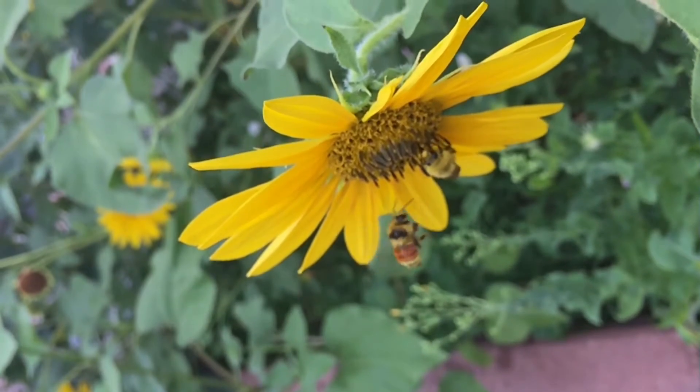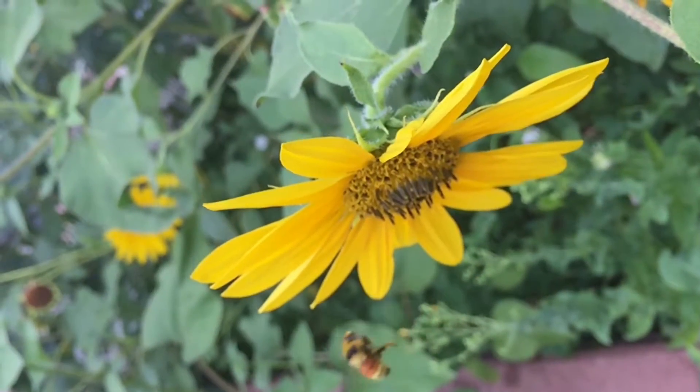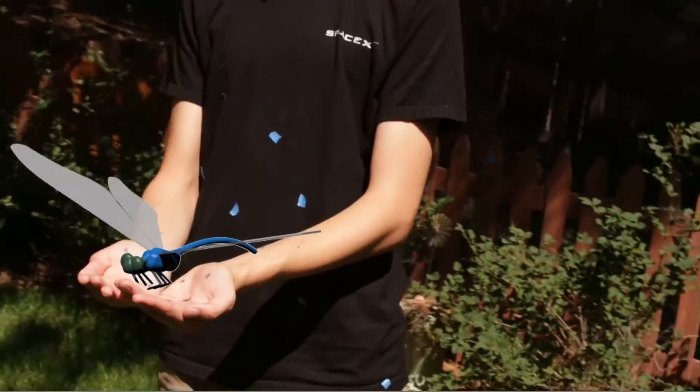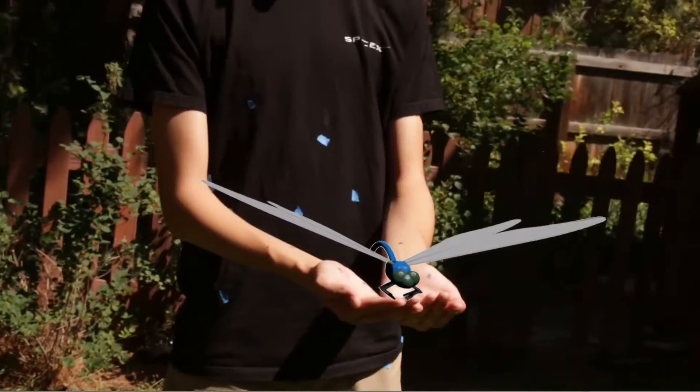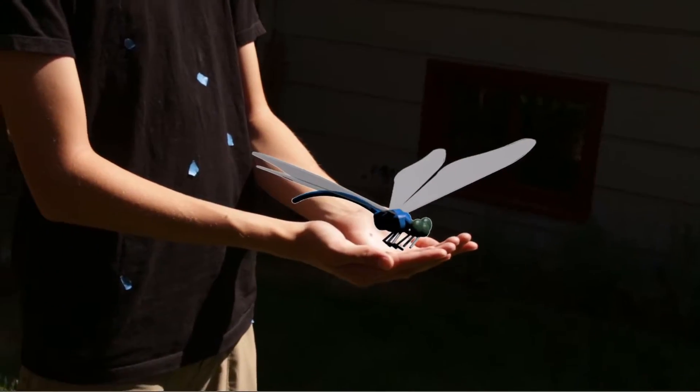Dragonflies are thought to be among the first insects to ever take flight. During the prehistoric age, they were much bigger, having wingspans of sometimes over two feet. The modern versions of these insects are much smaller, but still dominate the world of flying insects.